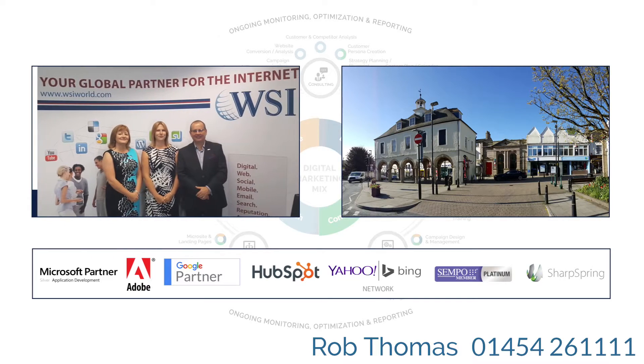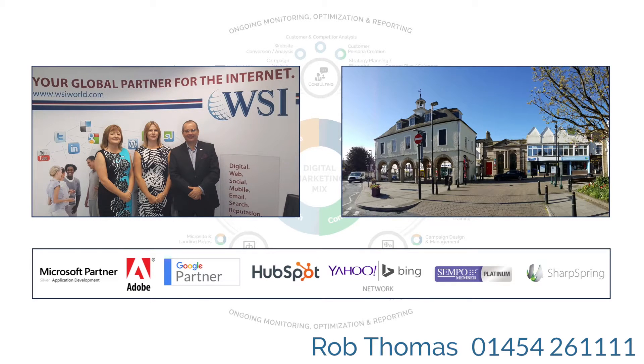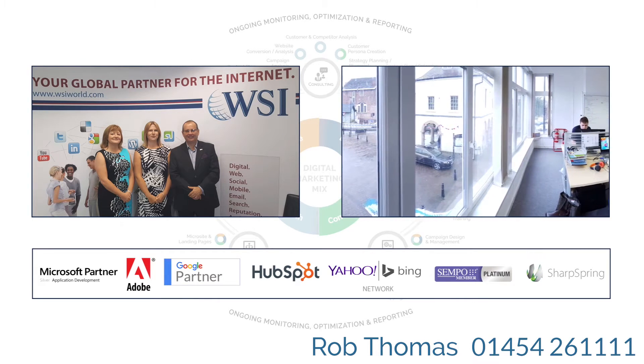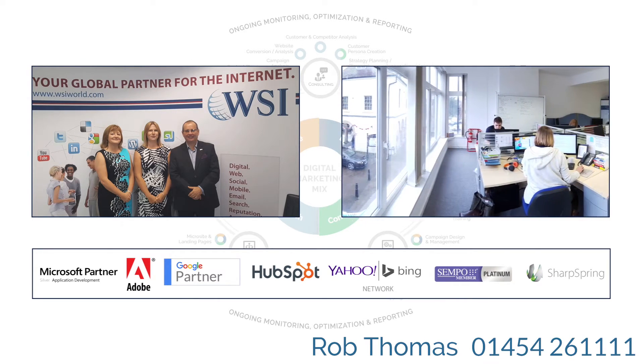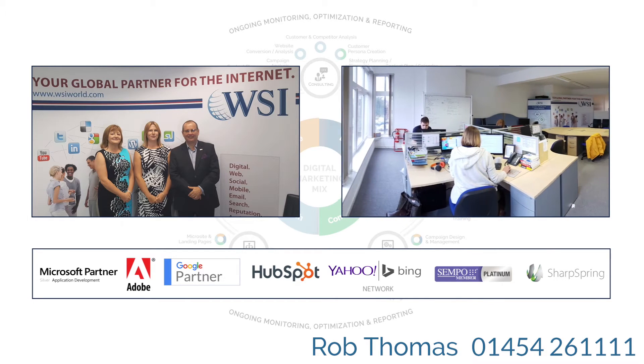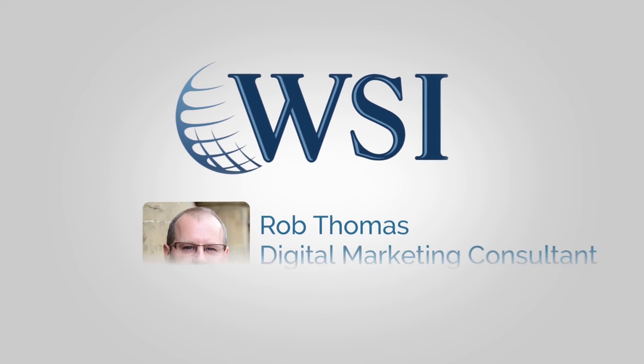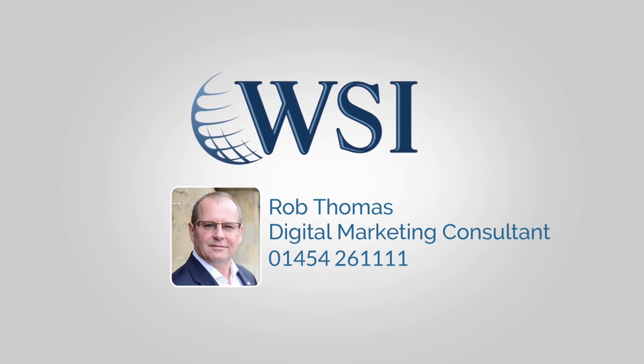Rob and his friendly team have years of experience in using digital and social techniques to help enhance and protect your online reputation, generate increased sales and improve your customer acquisition and retention. We work in close partnership with our clients to build and implement customised digital marketing strategies that will help you achieve your business objectives. Get in touch today if you'd like help with your digital or social media marketing.